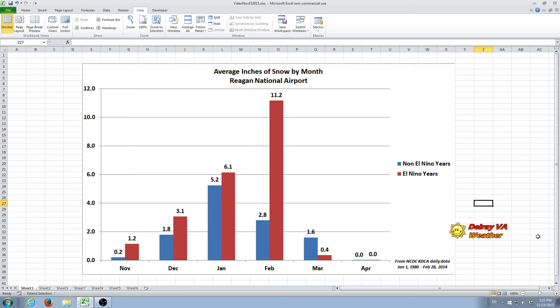Hello everyone. It's November the 15th, Sunday, about 3:30 p.m. in the afternoon, and it's time for another discussion about the winter 2015-2016 from delrayvawether.com. Today I'm going to go over a few things that I've been doing a lot of research on over the last week and found out some interesting things.